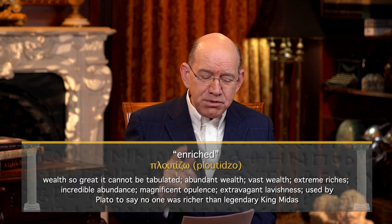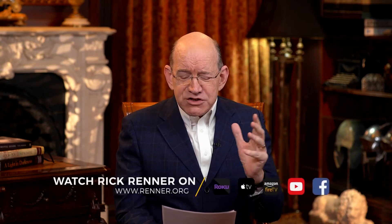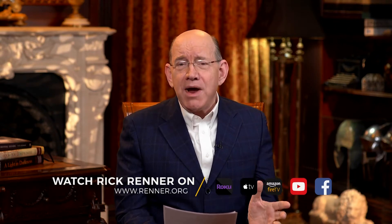This word ploutizo was used by Plato to say no one was richer than the legendary King Midas. The word ploutizo translated enriched is where we get the word for a plutocrat — a person who is so rich that he is unable to ascertain the full extent of his wealth. His investments and portfolio are growing so rapidly that his accountants find it impossible to keep track of how much wealth he actually possesses. That is the word ploutizo — somebody that is filthy, stinking rich.